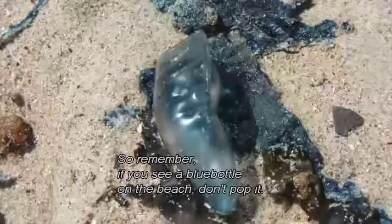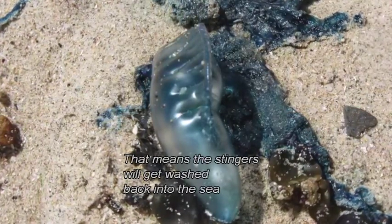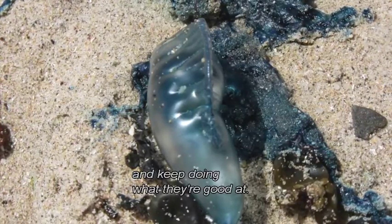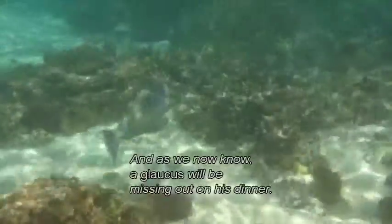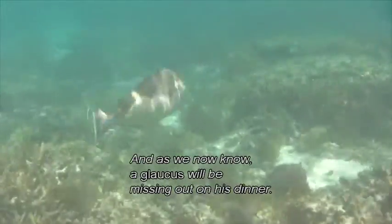So remember, if you see a bluebottle on the beach, don't pop it. That means the stingers will get washed back into the sea and keep doing what they're good at. And as we now know, a Glaucus will be missing out on his dinner.